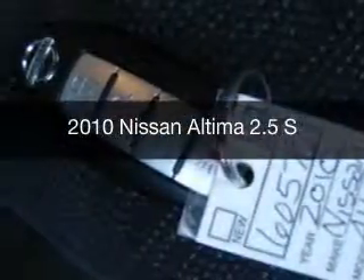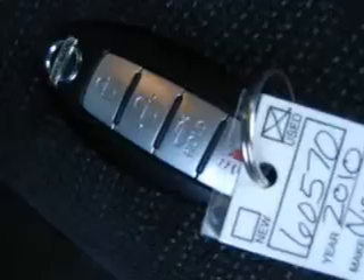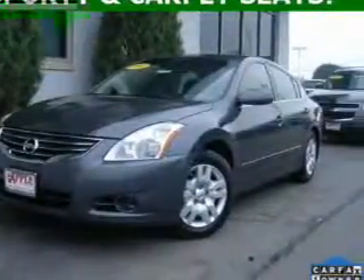This is a used 2010 Nissan Altima. It's powered by front-wheel drive, a 2.5-liter four-cylinder engine, and a continuously variable transmission.